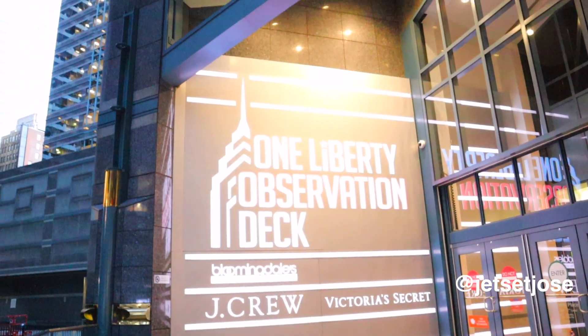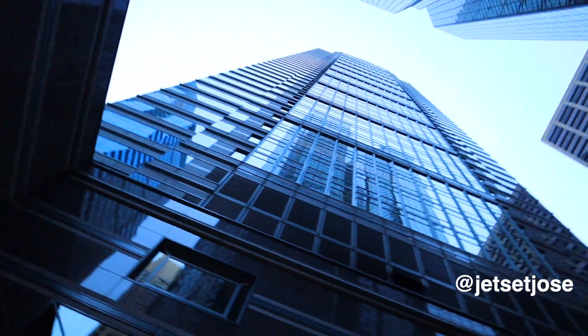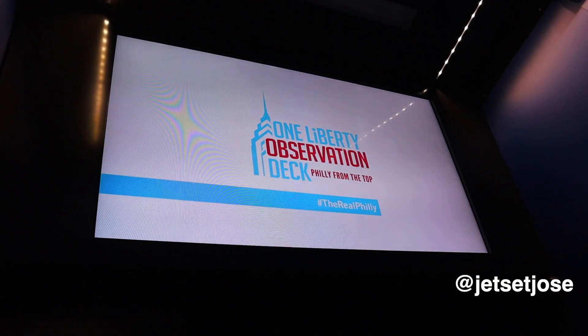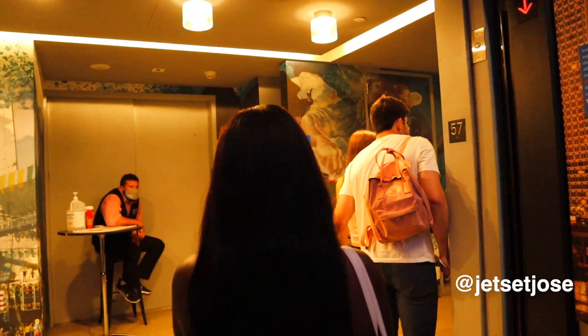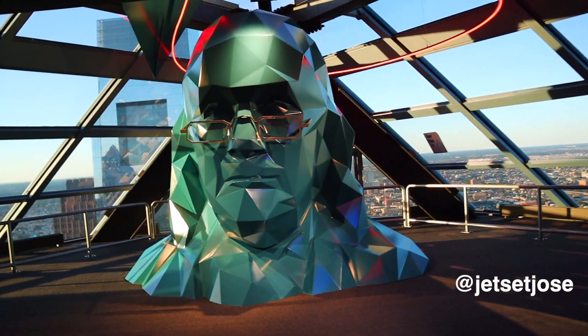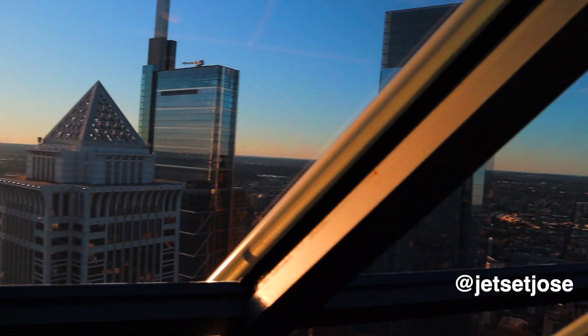If you want to witness panoramic views of the City of Brotherly Love from 57 floors above, you need to check out the observation deck at One Liberty Place. It is the perfect place to gain a new appreciation for the city after you have explored Philadelphia from the ground. Unfortunately, due to the unprecedented times we are all experiencing, this attraction has been closed indefinitely since September 15, 2020. Here's hoping it sees the light of day again in the near future.